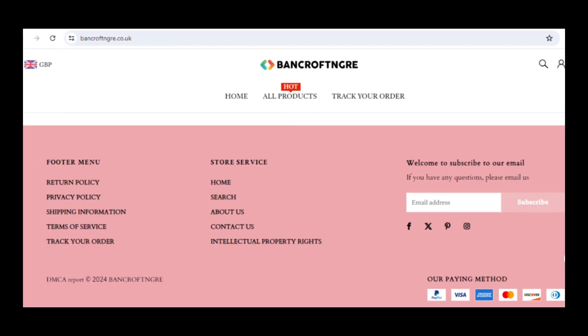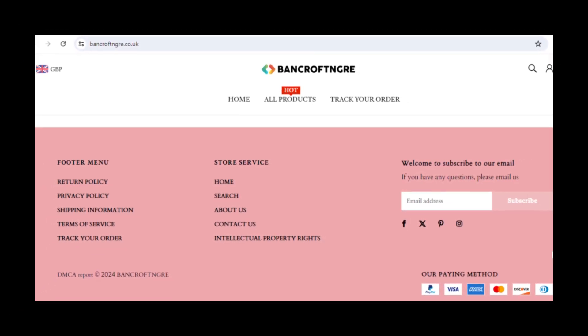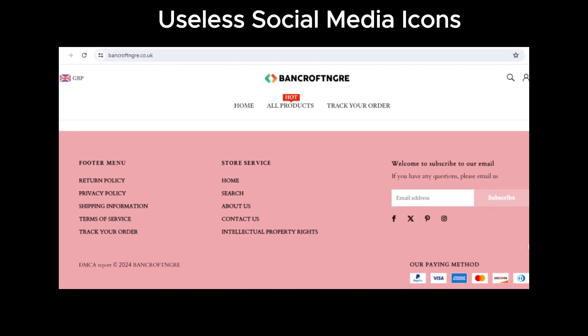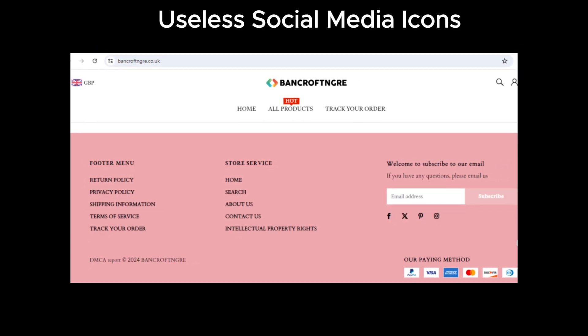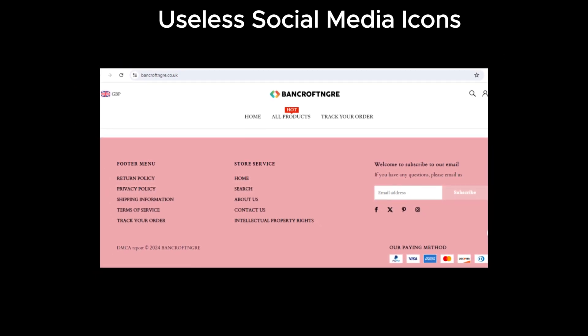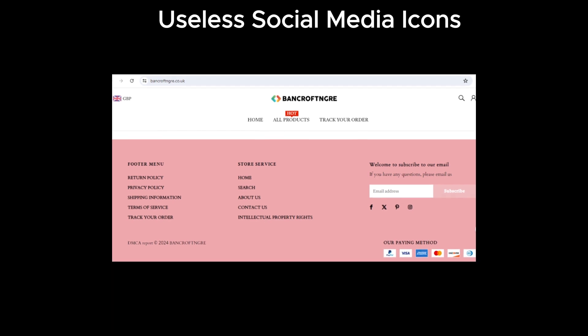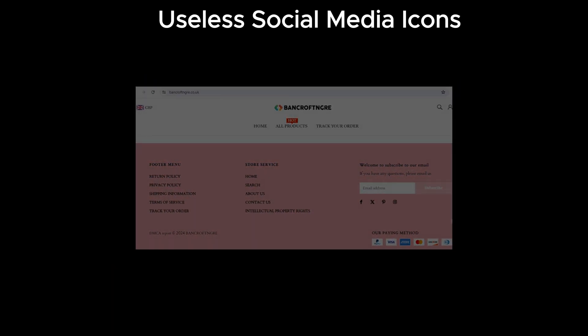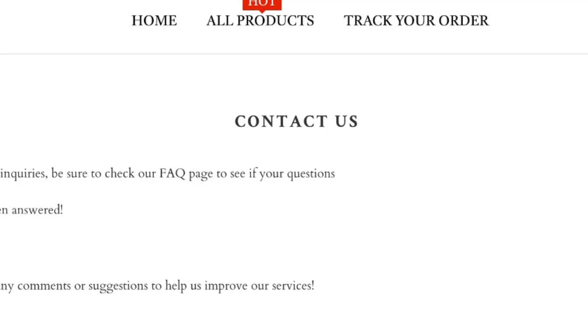Bancroftinger has social media icons at the bottom of their site, but here's the catch — they don't link to Bancroftinger's actual social media pages. Instead, they just take you to the main pages of the social media platforms. Feel free to click them and see for yourself. This is a pretty common tactic used by suspicious sites.